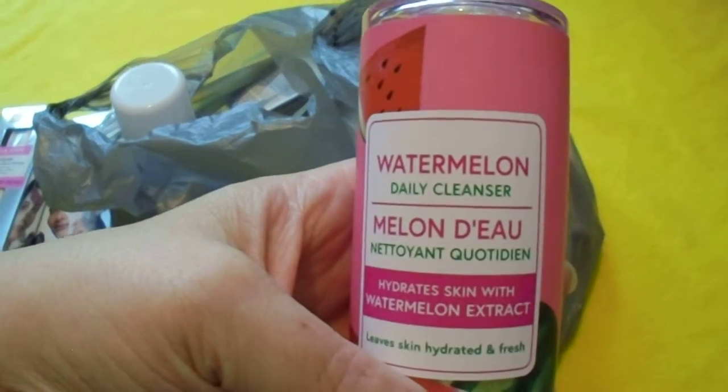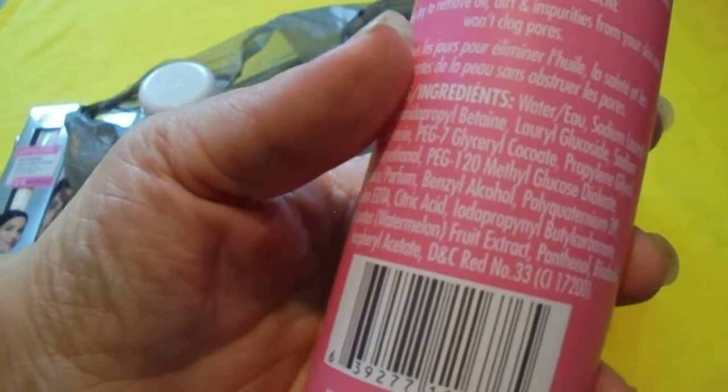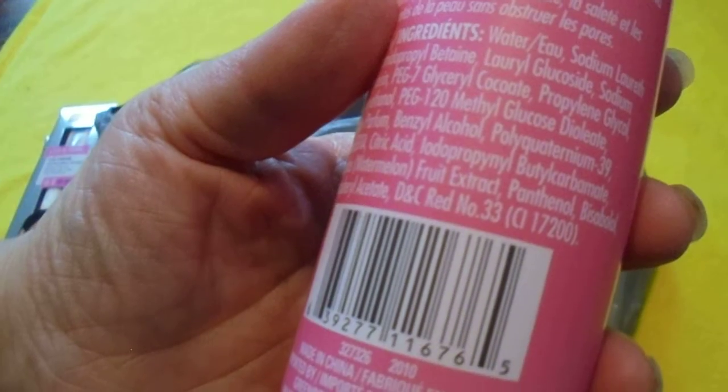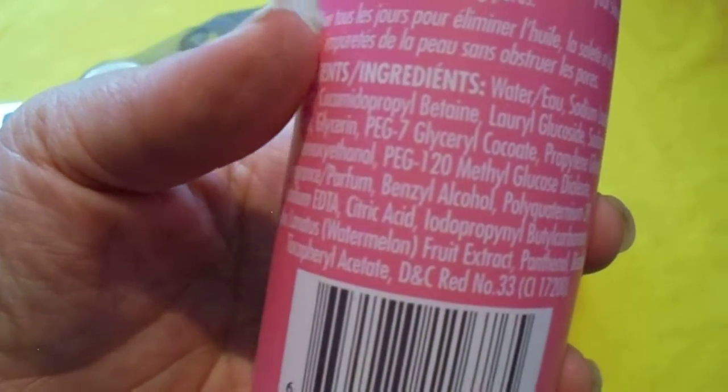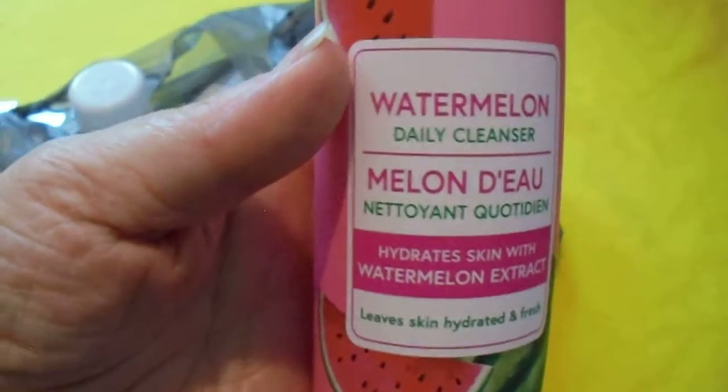This is the Watermelon Daily Cleanser. I'm not sure exactly who makes it — I know it's from the Dollar Tree Corporation. I didn't know if it was from Bolero or not, but it's not. It smells so good though.